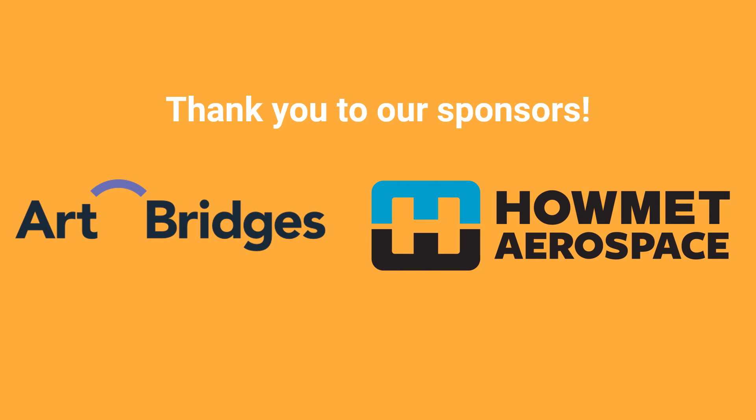This e-program was made possible by the generosity of Art Bridges and HowlMet Aerospace. Thank you.